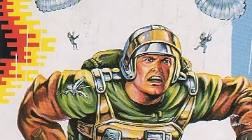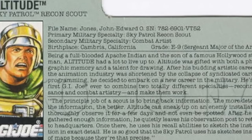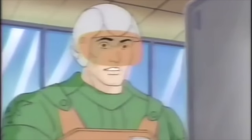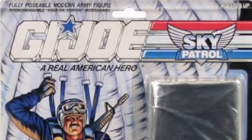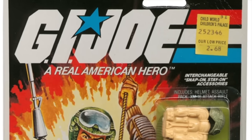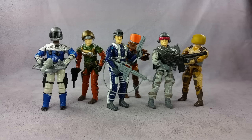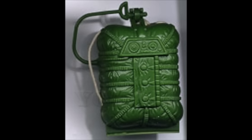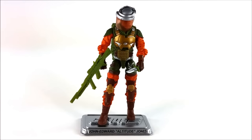Altitude was another figure that only had a single release before the JoeCon set. His original body was the 1986 Slipstream, repainted in green, gold, brown, and silver. He was the recon scout and combat artist of the group. Interestingly, John Edward O. Jones was a Sergeant Major in the Army and yet still had to relinquish control of the team to Skydive, who was only a Sergeant. He was also an Apache Indian — possibly a nod to the original Airborne character, who was Navajo. He came with the most accessories: removable helmet with visor, pistol, missile launcher with missile, parachute, and pack.